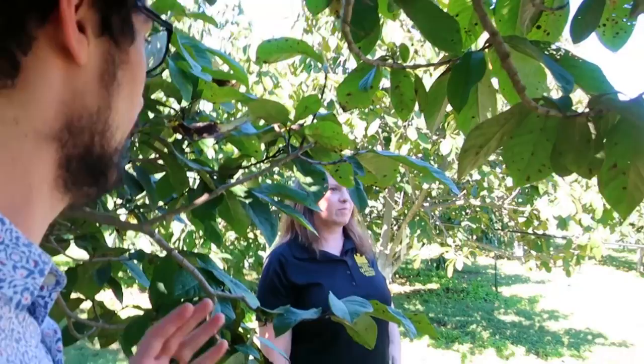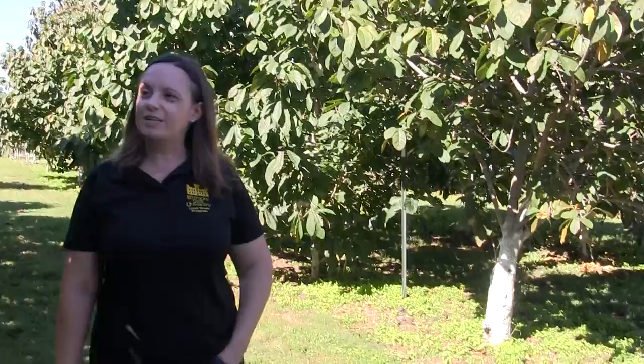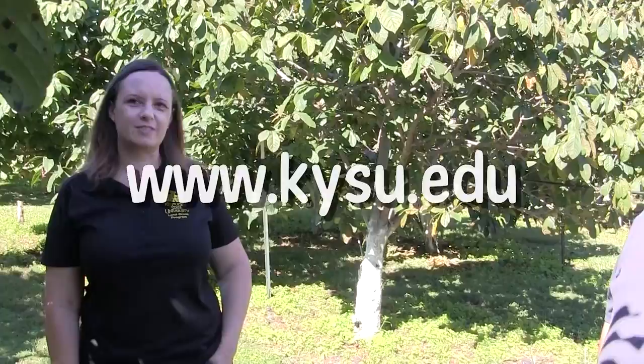We get questions all the time from people wanting to know more about how to grow a pawpaw orchard and how to get more information, and we always direct them back to KSU. If anyone has questions about cultivating pawpaws or purchasing the Atwood, Benson, or Chappelle varieties, we have a nursery list on our website at kysu.edu — there's a section on pawpaws with a nursery list for places to purchase pawpaw trees and a licensed propagator list for nurseries licensed to propagate and sell our cultivars. The Kentucky Division of Forestry also sells pawpaw seedlings, especially if you want large amounts like bundles of 10 or 100 seedlings at lower cost.